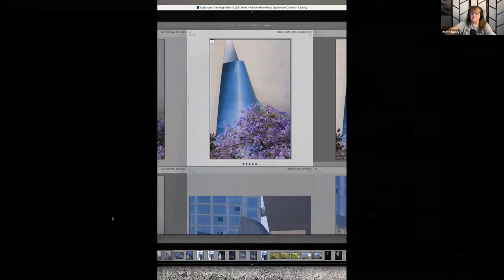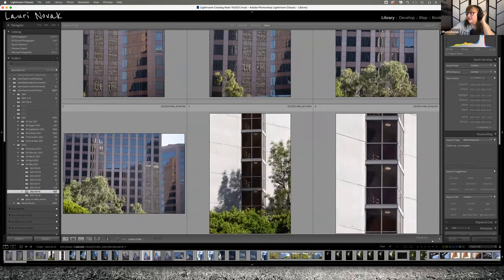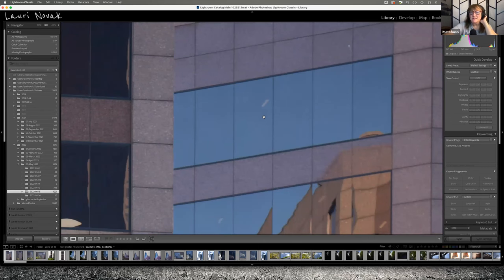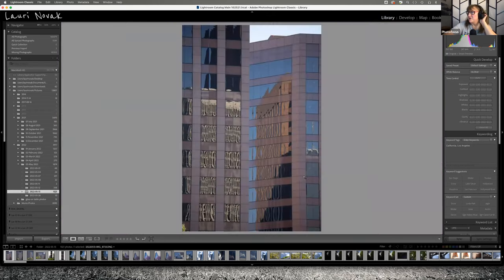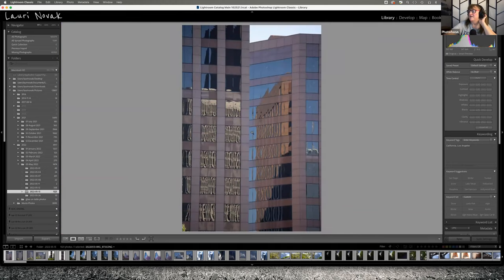A lot of my architectural work is spot removal. A lot of times when you're shooting windows and reflections, if the lights are on inside the building you get all these little lights showing up in the reflections. I tend to go in and remove all of those when cleaning things up, because then it's just cleaner. When you're actually shooting, you don't notice those lights because you're focused on the cool reflections.